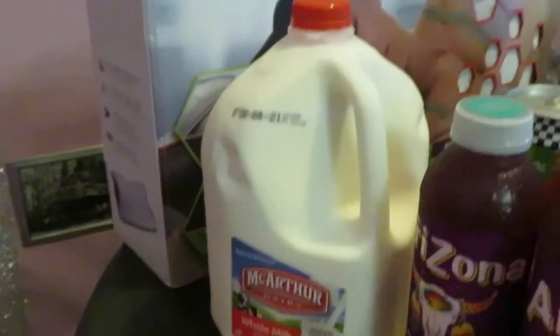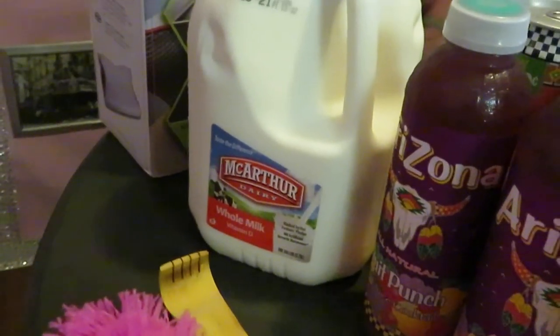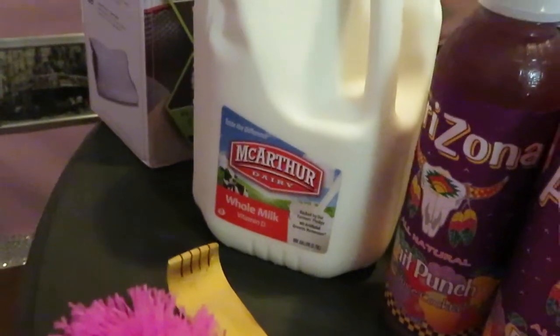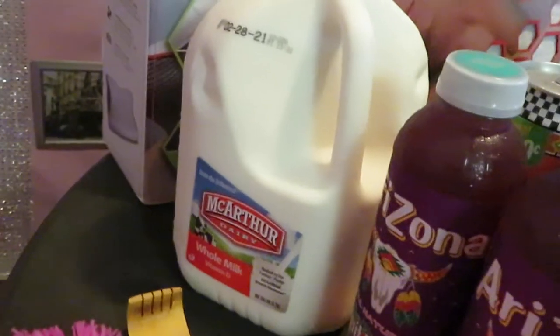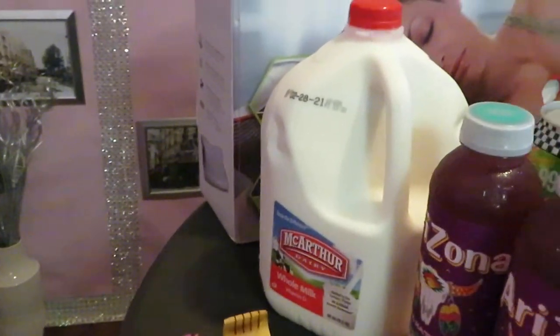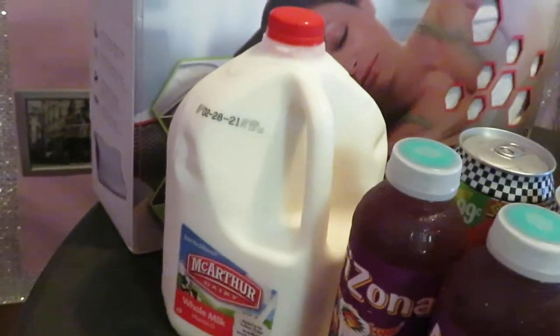I grabbed some milk — CVS had MacArthur brand milk on sale. It's dated February 28th so it's fresh. They had it on sale for $2.49. A gallon of milk is usually four or five dollars, so I grabbed it. Hopefully you guys can find some on sale at your store too.